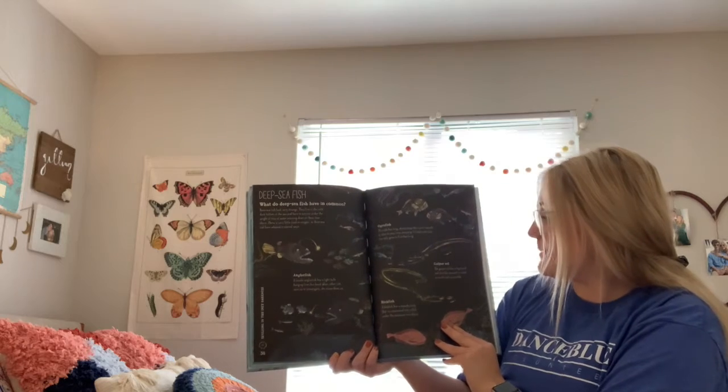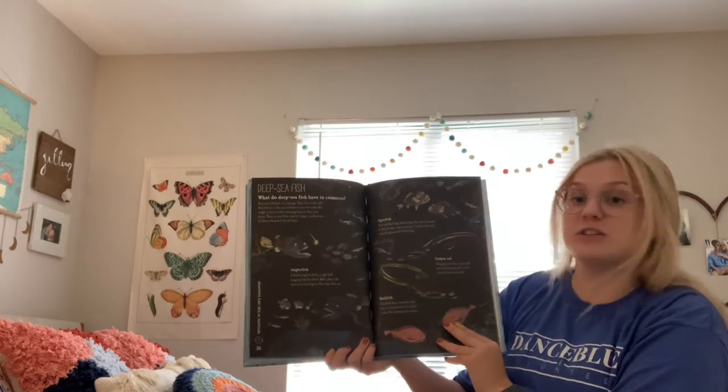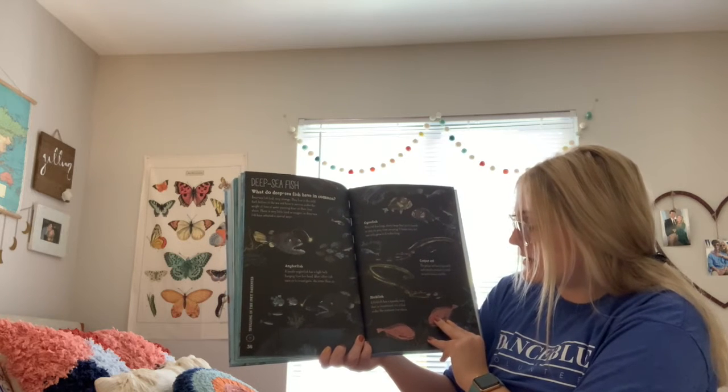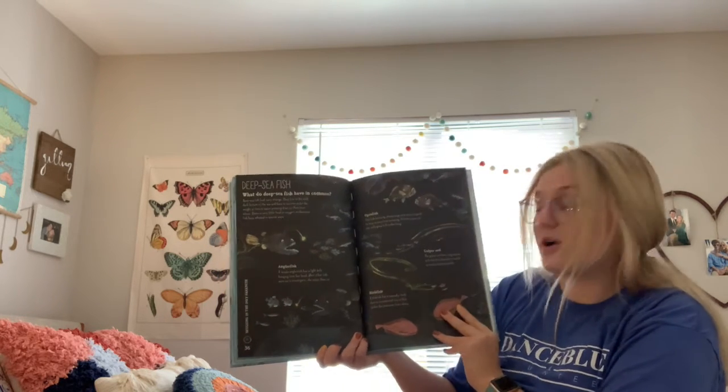Gulper eel: the gulper eel has a big mouth and stretchy stomach to catch as much food as possible. Blob fish: a blob fish has a squashy body that is compressed into a blob under the pressure from above.